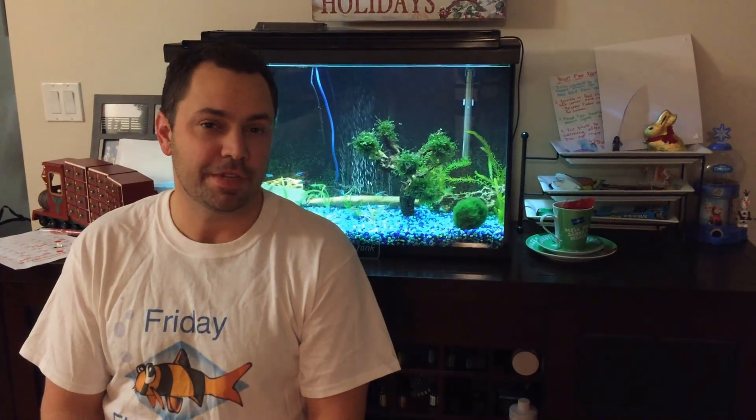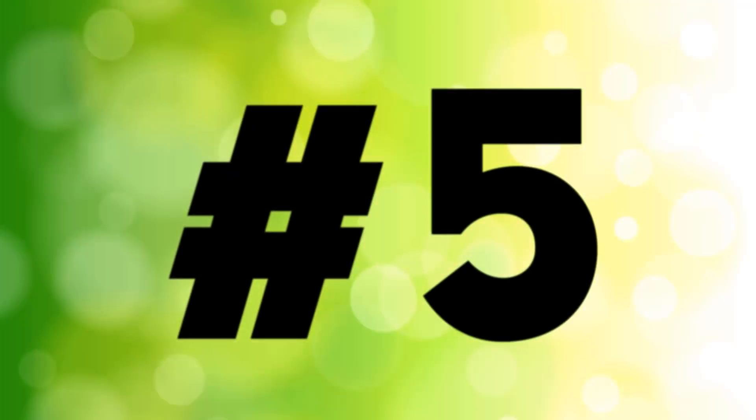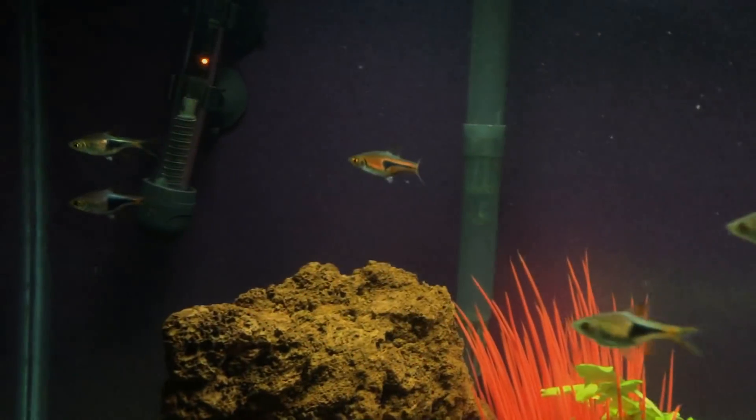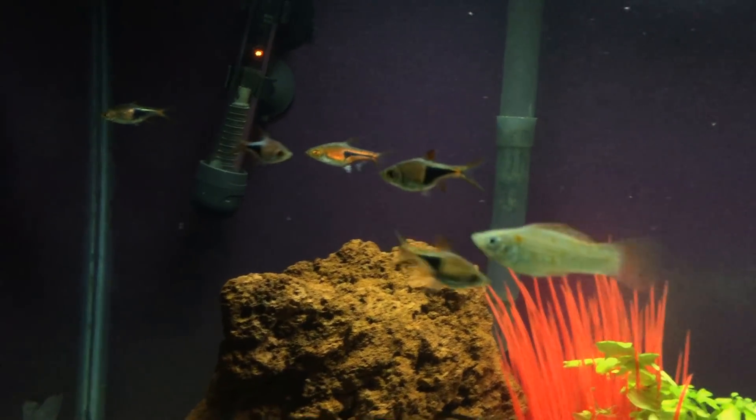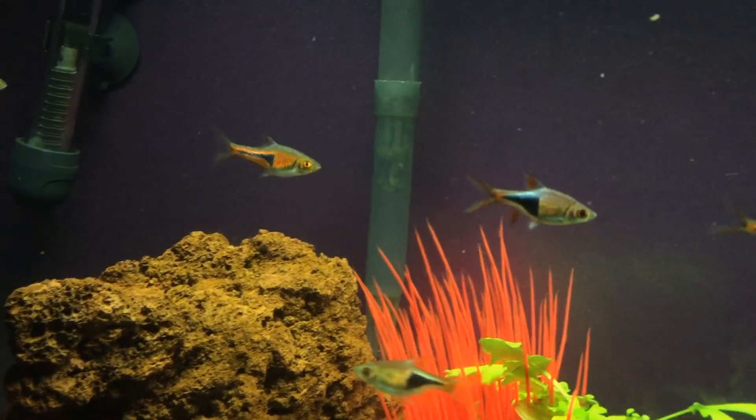My list of top five nanofish aren't necessarily the easiest to keep nanofish or the nanofish that go with anything — it's just kind of my favorite nanofish list. Starting at number five, we've got Harlequin Rasbora. Harlequin Rasboras like to school together, they're bulletproof fish, and they come at a very reasonable price.